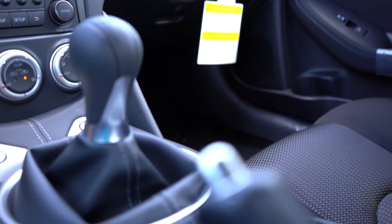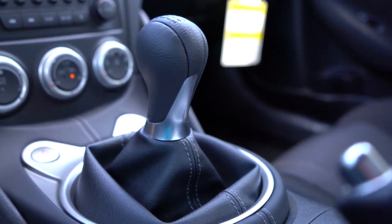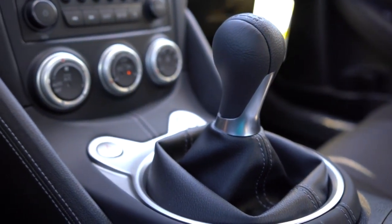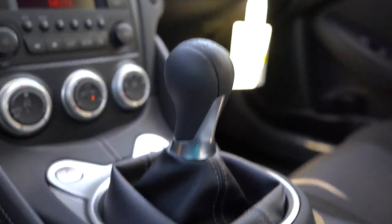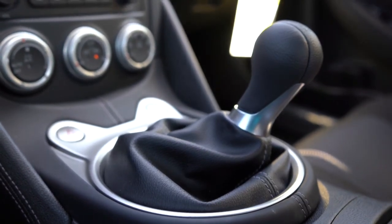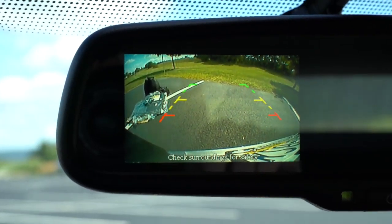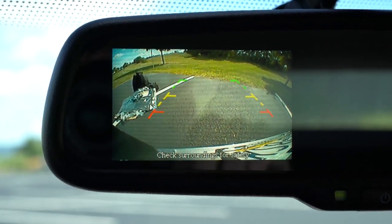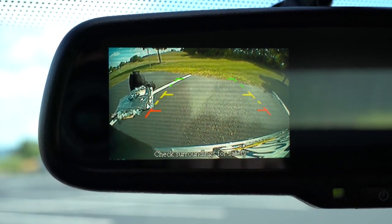The last tech item to mention: when you put the 370Z in reverse, you get a rearview camera on every single trim level. To put the Z in reverse, press down on the shifter and slide it into the back right-hand corner. Once in reverse, the camera is displayed either on the infotainment screen or on the left side of the rearview mirror for base and Sport trims — a very cool-looking setup that lets you know what's behind you.